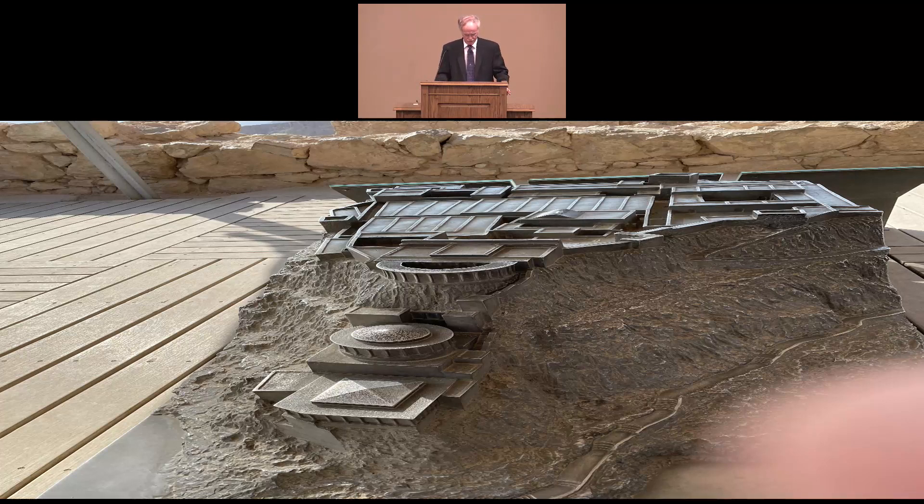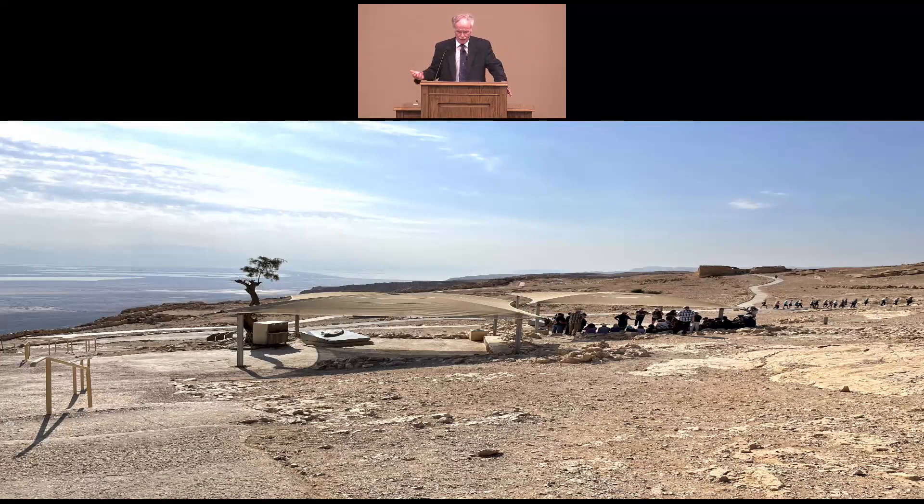This scale model that we're looking at only covers about 25% of Masada. The back part, which is not shown, was just a wide open courtyard area that back then was inside these fortress walls.